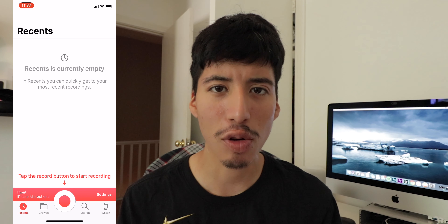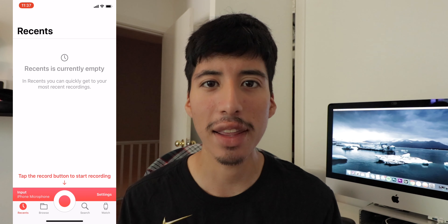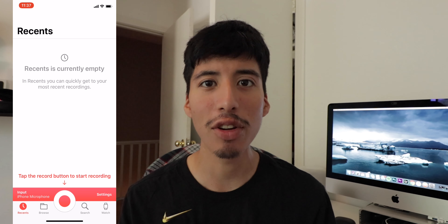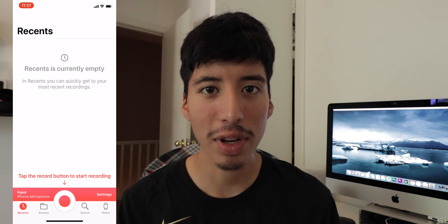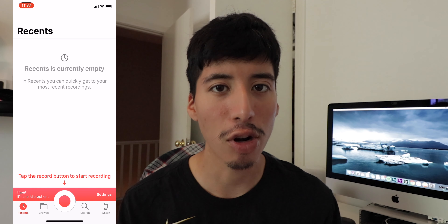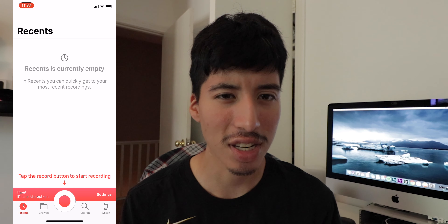Next we have Just Press Record. Just Press Record is my go-to app to record anything — from voiceovers when I'm doing YouTube videos. This app will also help you when you need to record a lecture. You could connect a mic to it, or record yourself talking to remember notes and study for tests.